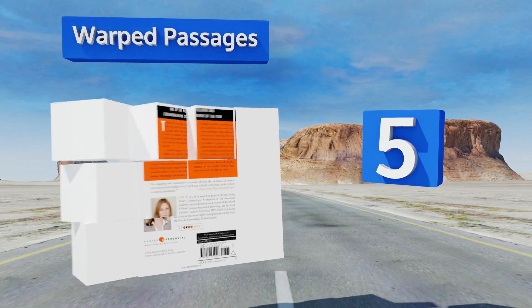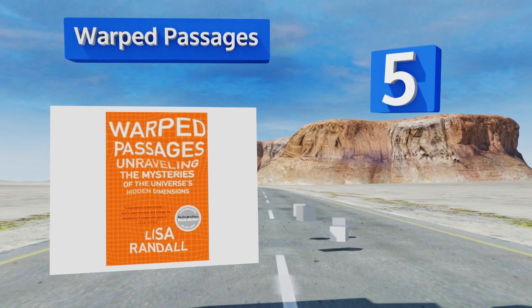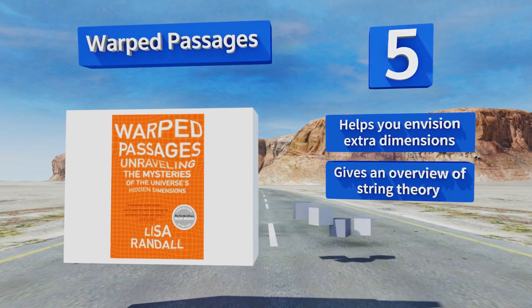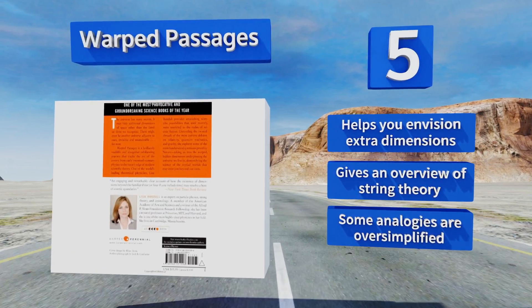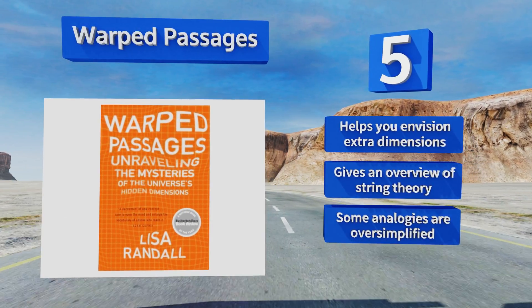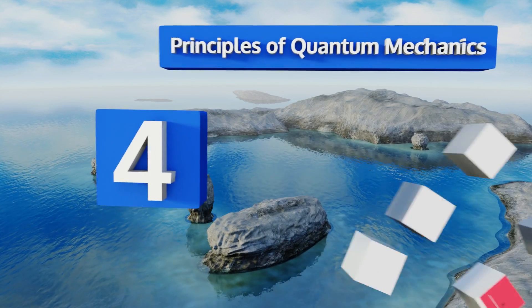Halfway up our list at number five, Warped Passages is an entrancing journey that tracks discoveries from early physics to the precipice of modern scientific theory. With complex yet understandable text, it'll have your head swimming with questions by the end and prompt you into further reading. It helps you envision extra dimensions and provides an overview of string theory, but some of the analogies are oversimplified.